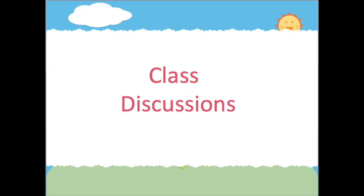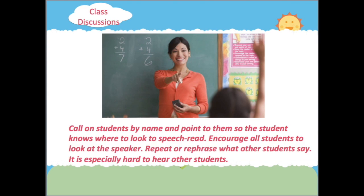You can assist in making class discussions easier. Call on students by name and point to them so the student knows where to look to speech read. Encourage all students to look at the speaker. Repeat or rephrase what other students say, as it is especially hard to hear other students.